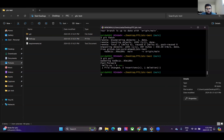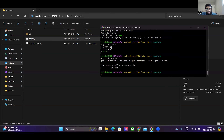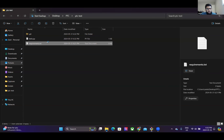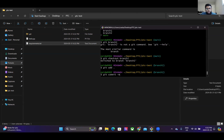If you ever forget what branch you're on or what branches exist, type 'git branch' - it lists all branches and highlights your current one. To switch branches, use 'git checkout branch-name'. Let's switch to branch two, make some modifications to a file, then do 'git add .', 'git commit -m "message"', and push.